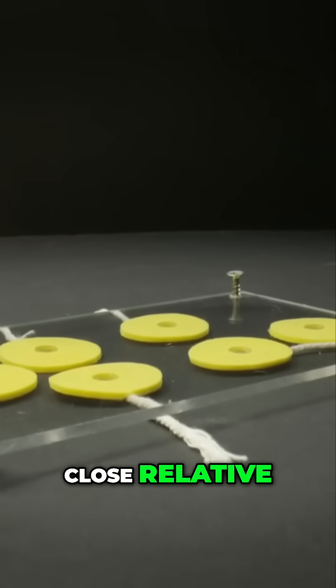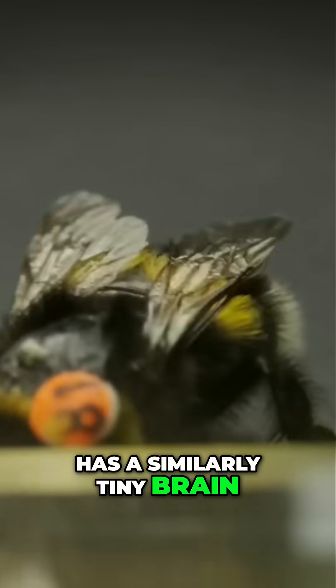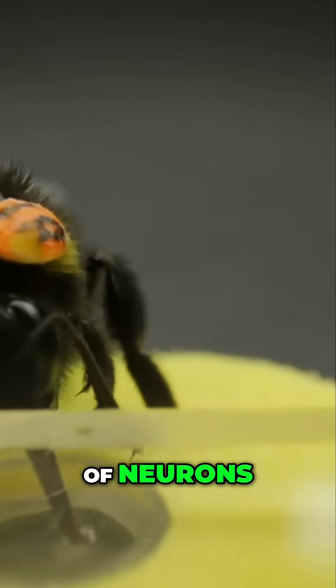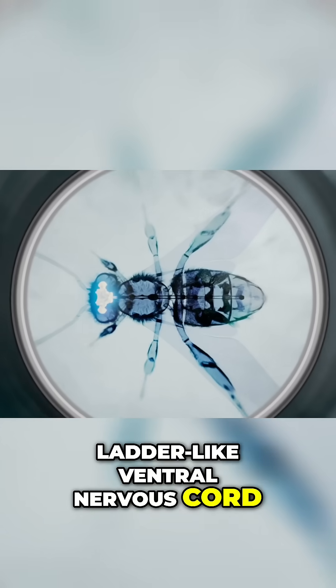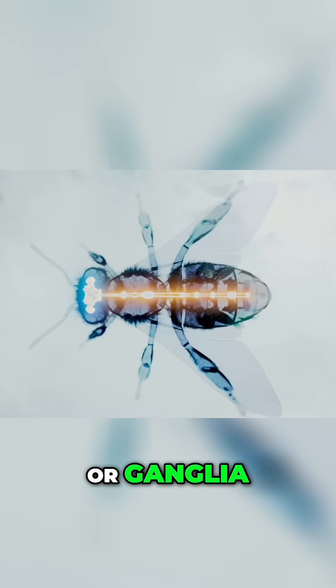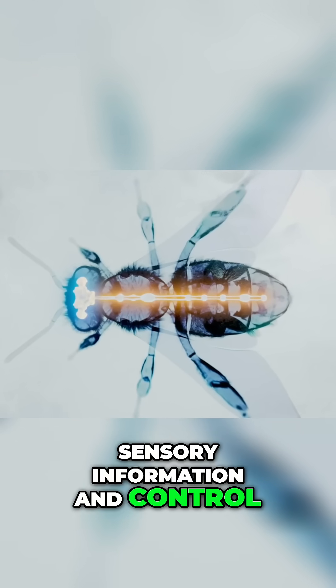A close relative, the bumblebee, has a similarly tiny brain. But their intelligence isn't just about the number of neurons. Many insects have a ladder-like ventral nervous cord distributed over their entire body. The different segments, or ganglia, are used to process sensory information and control motor activities.